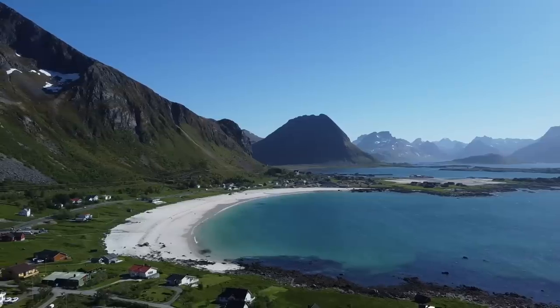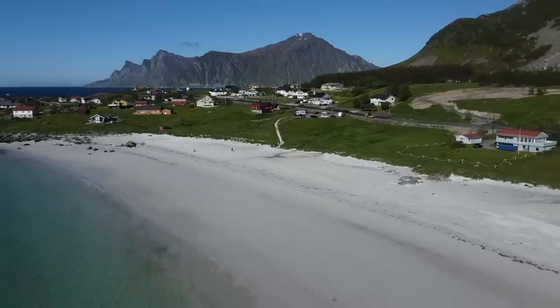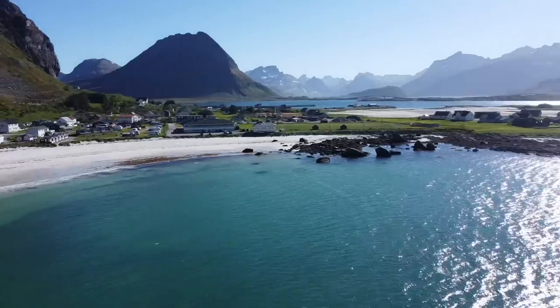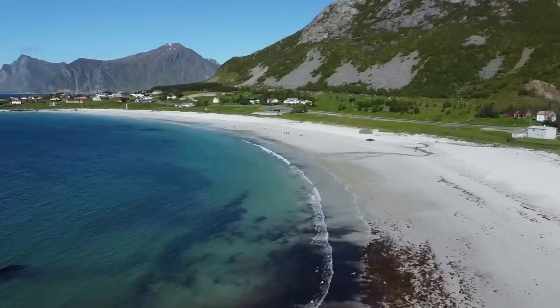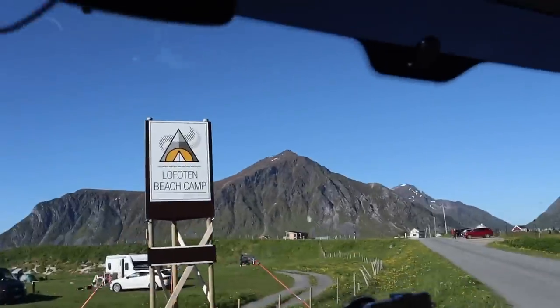When the sun is out in Lofoten you are in for a treat. We've just pulled up at Lofoten Beach Camp - recommended to us by one of our subscribers, thank you! It looks stunning, the website looks great. We haven't actually seen the campsite this entire trip since we left the UK, but we would really like a hot shower and we'd like to do some laundry, so this is the ideal time.